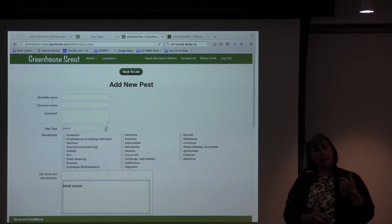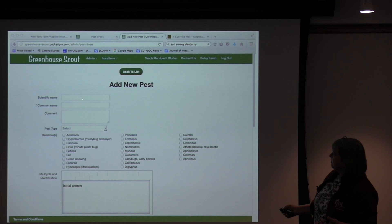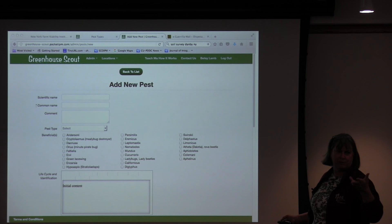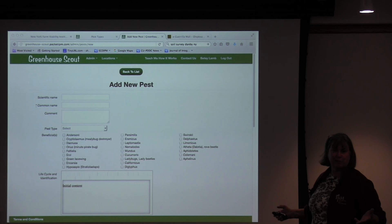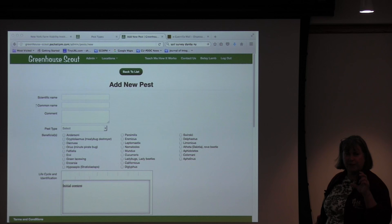On the website, this is how I would add a new pest and what information would go in: the scientific name, the common name, pest type. The list of pest types — aphids, spider mites, and so forth — I can actually add more if we get some new kind of pest. Then there's the list of beneficials in the system, and when you're putting up a new pest, you just say which ones are used to control it. For each of those segments on the smart device, there's just a text box to put content in, so it's very easy.